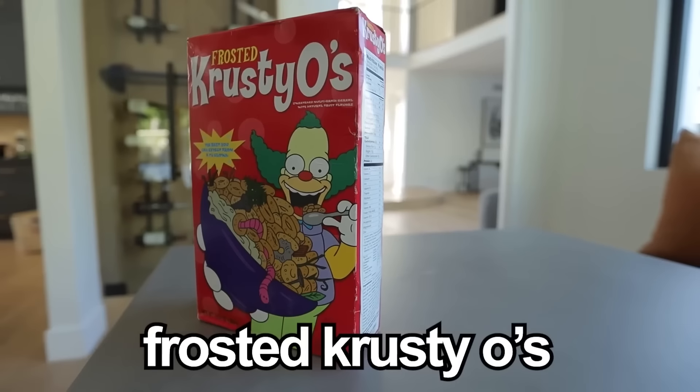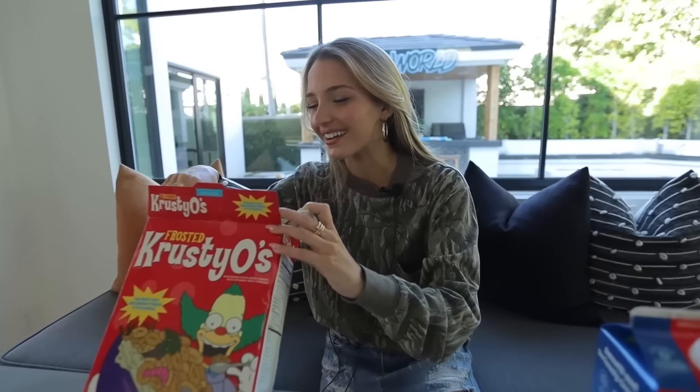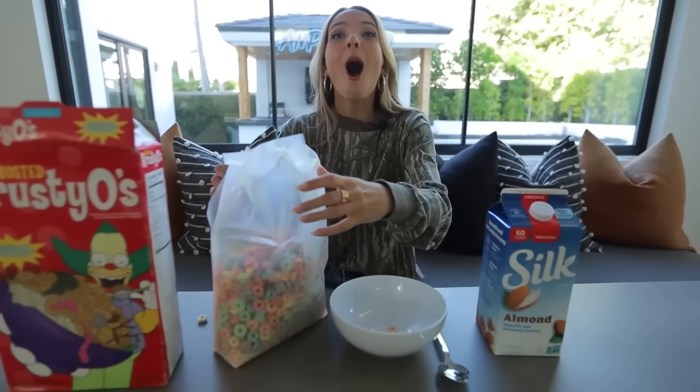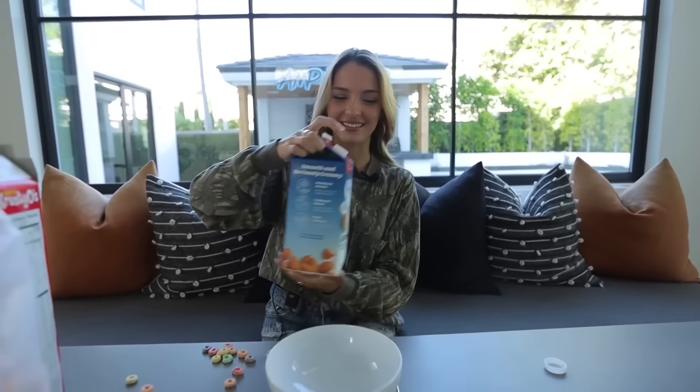I'm terrified for this one. Here we have Frosted Crusty-O's — the name itself is grossing me out. This cereal is from the Simpsons movie that came out in 2008, and to prove it, the expiration date is June 1st of 2008. This cereal is literally 15 years old. Since I might die today, we're going to put the milk in before the cereal. The smell is overwhelming. I think I might die if I try this. I'm only going to try one — 15-year-old Crusty-O's down the hatch. They're so stale. Whoever kept these for 15 years definitely kept them in the bag for a reason.